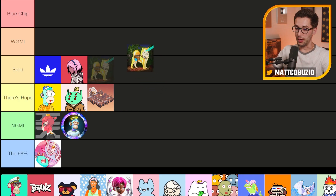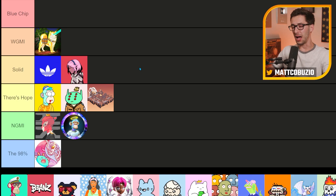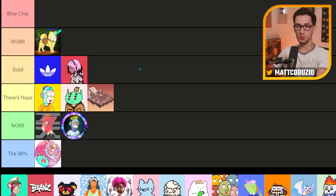Next up, we have Bored Ape Kennel Club, and I think we have to put this one in 'We're Going to Make It' solely because it's been around that long — at least eight to ten months. The only thing I don't love is that they've never really done anything special for BAKC holders; it's always just been a companion NFT. You got more Ape token if you held one with another Ape, but it's just not done anything special. You have to put it in 'We're Going to Make It' — it's going to ride with the pack.